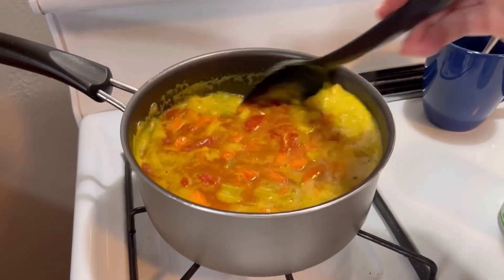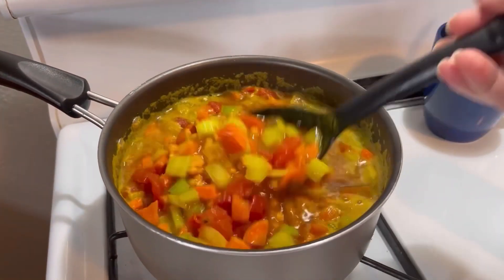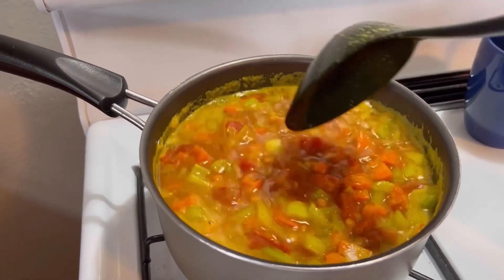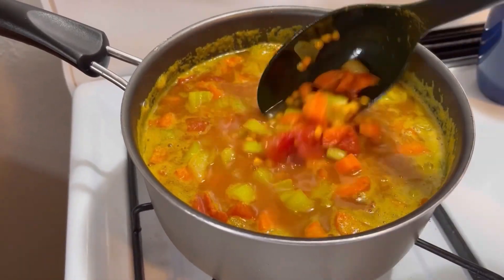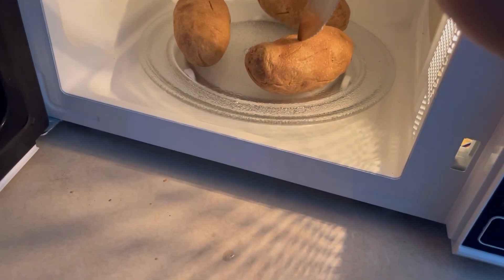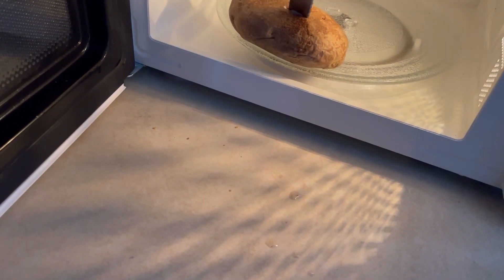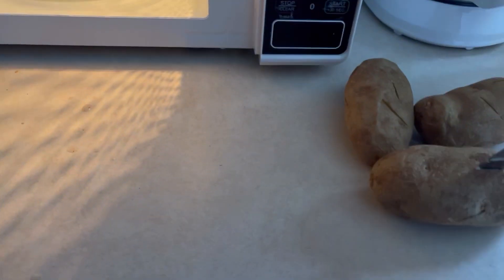It just gives that extra kick of flavor with the tomato and tomato juice in there. Looks a lot prettier too. All right, the potatoes are done. Lately I've just been putting the potatoes in about five minutes and then flipping them, then another five minutes and they're good to go.